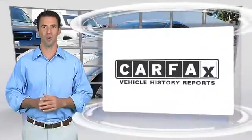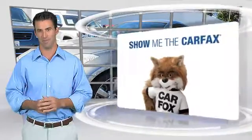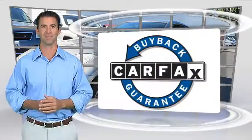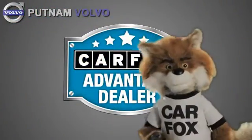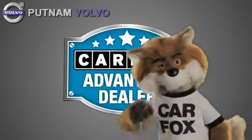Here's another high-quality vehicle with the Carfax Vehicle History Report. Be sure to find a complimentary copy of this report online or contact the dealership. This vehicle qualifies for the Carfax Buy-Back Guarantee. Just say show me the Carfax at Putnam Automotive, a Carfax Advantage dealer.